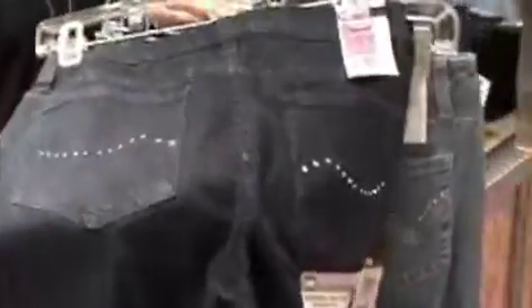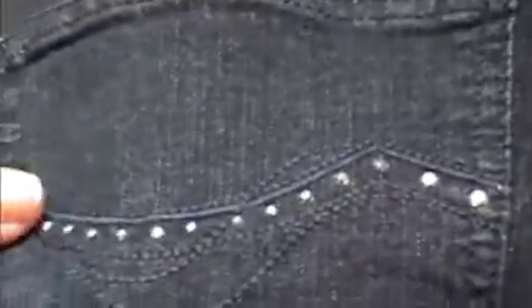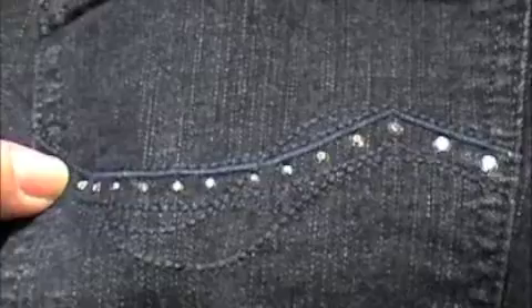And on this one, this is a great example of tonal stitching where it's there, but we refer to it as barely there because it's so simple that it just adds a little pop and it enhances the bling detail that we've got on there.